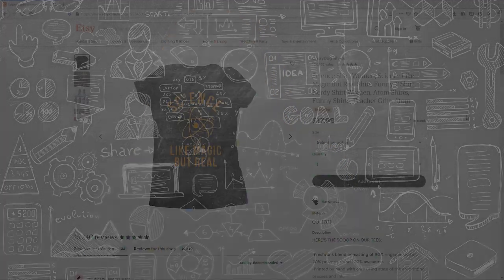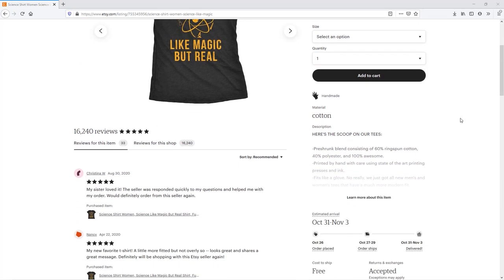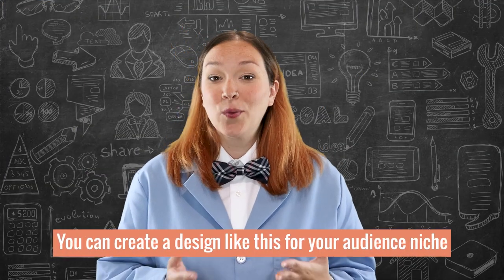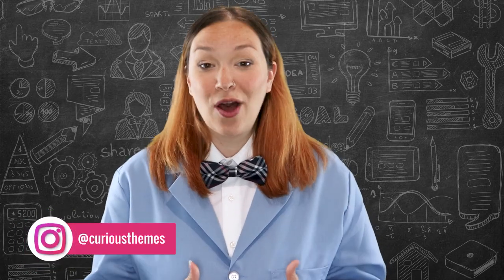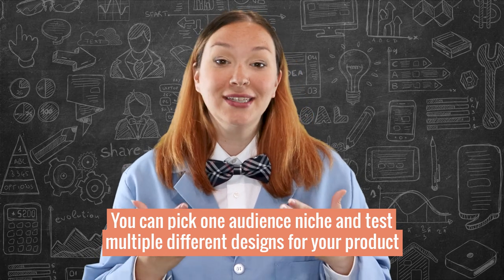For our science experiment, let's use this fun shirt on Etsy that says 'Science: like magic but real' — we have to stick with the theme, right? From the Etsy listing, I can see that this shop is getting a lot of sales and has great reviews. You could create a design like this for whatever niche you're in and get it up on your e-commerce store with a print-on-demand company so they handle the printing and fulfillment for you. This is really helpful when getting started because you can test multiple designs to see what sells best.